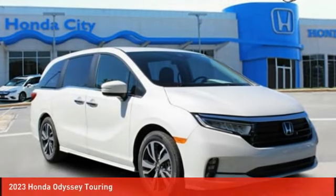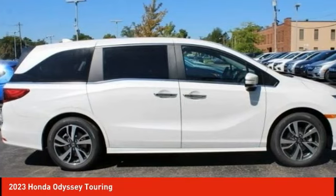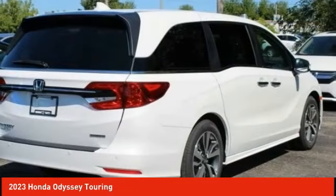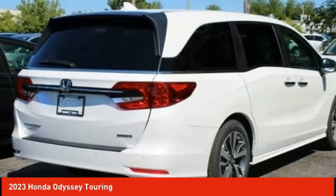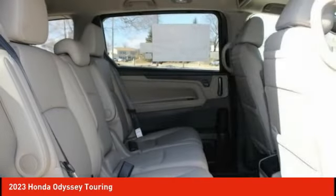The 2023 Honda Odyssey is a showcase of distinguished style, captivating technology, and advanced safety features — a must for all families. Here are some of this vehicle's great options.